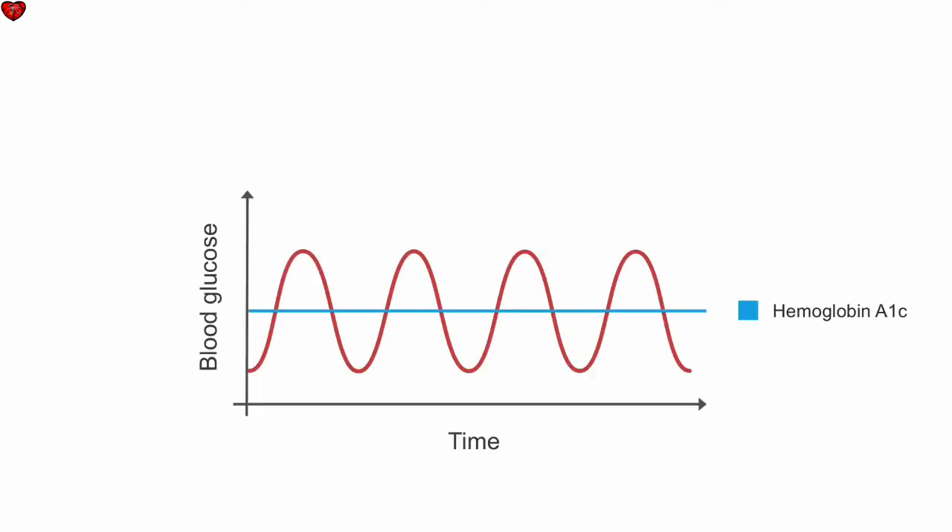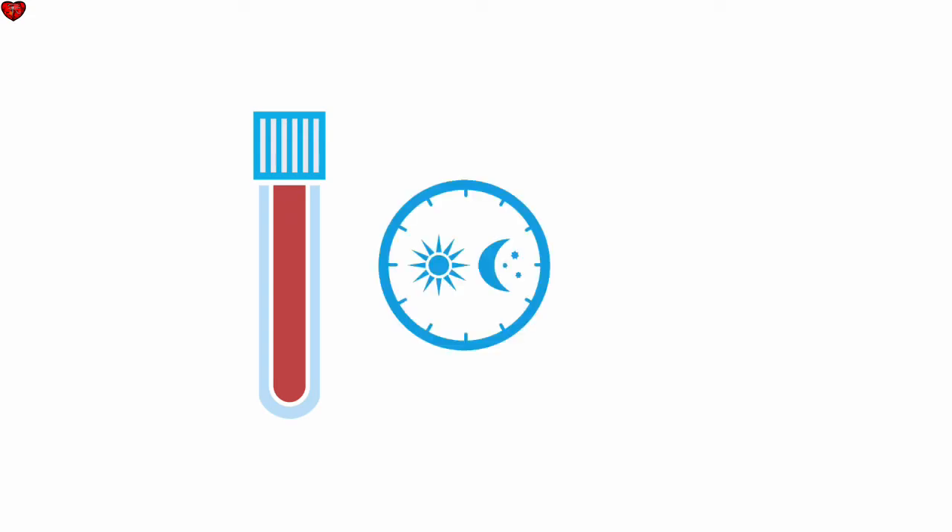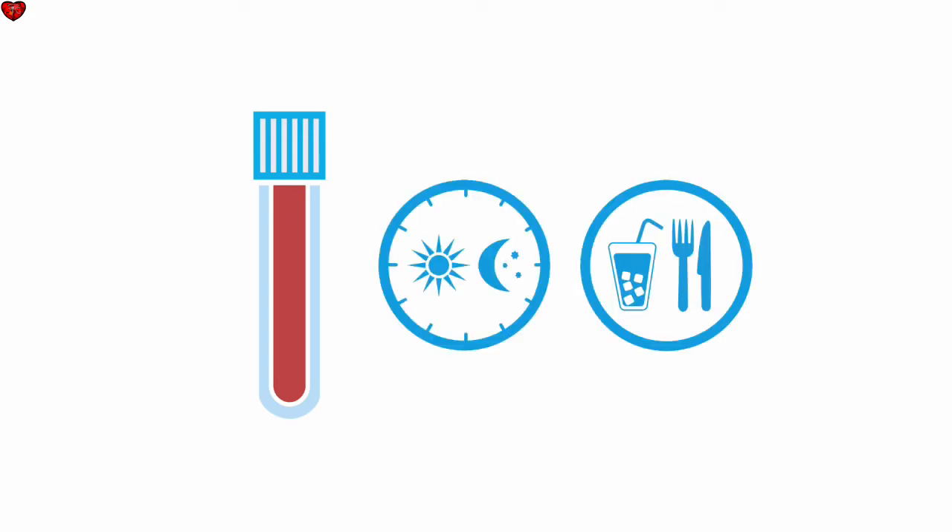Hemoglobin A1c is a measure of your average blood sugar over the prior three months, which can give information about both fasting and post-meal blood sugars. It's a simple blood draw that can be done at any time of day and does not require fasting, so it may be a more convenient means of detecting high blood sugars than the two-hour glucose tolerance test or a fasting blood sugar.